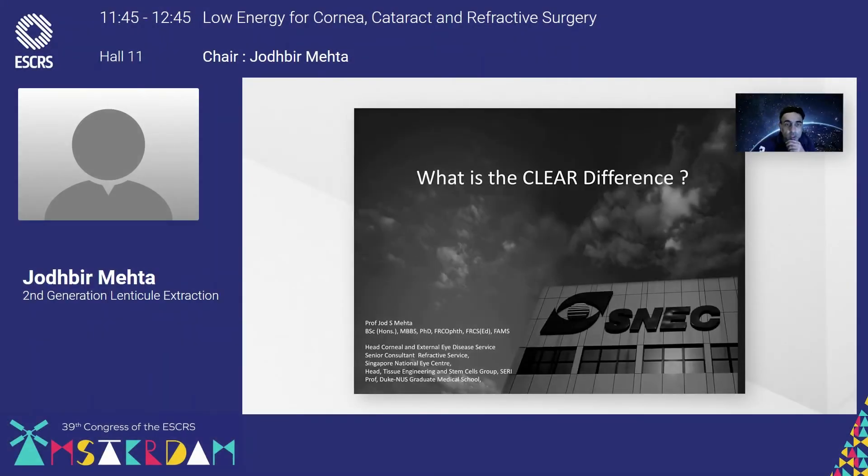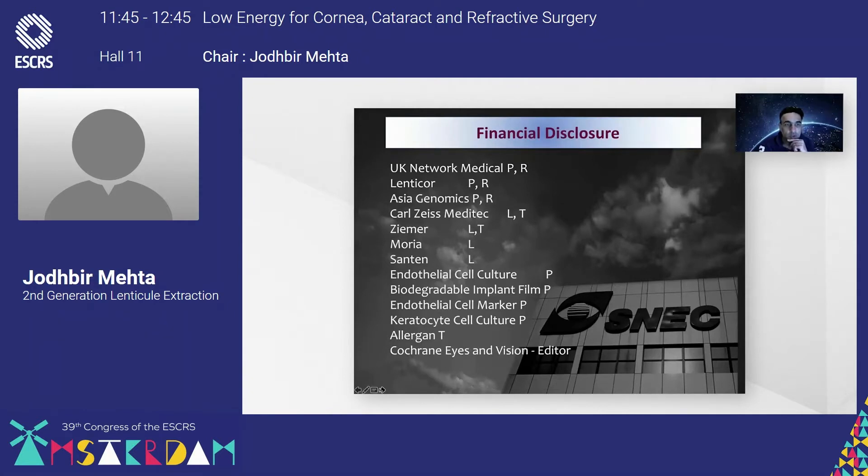Good morning everyone. I'd like to thank the organizing committee for this kind invitation to talk. I suppose you are going to be talking about CLEAR and what is the CLEAR difference. These are my financial disclosures.